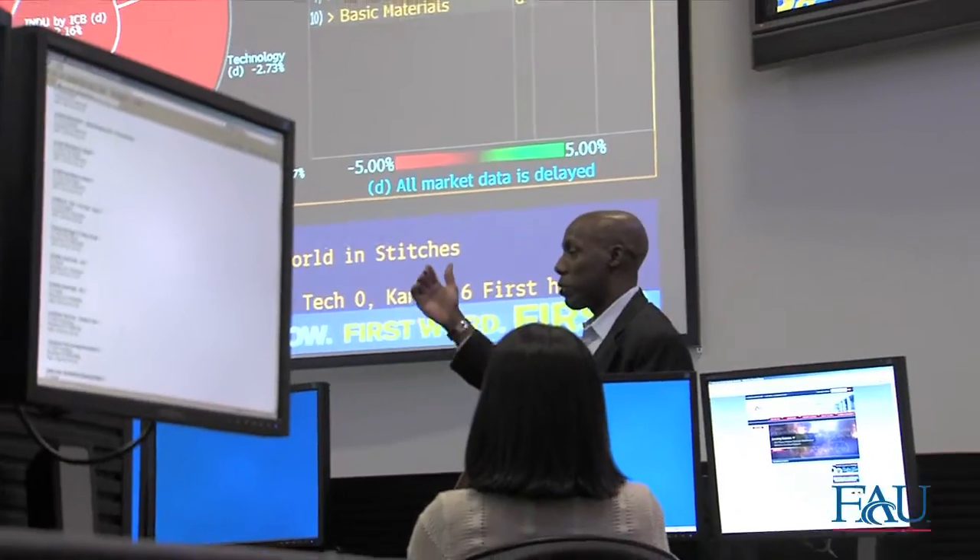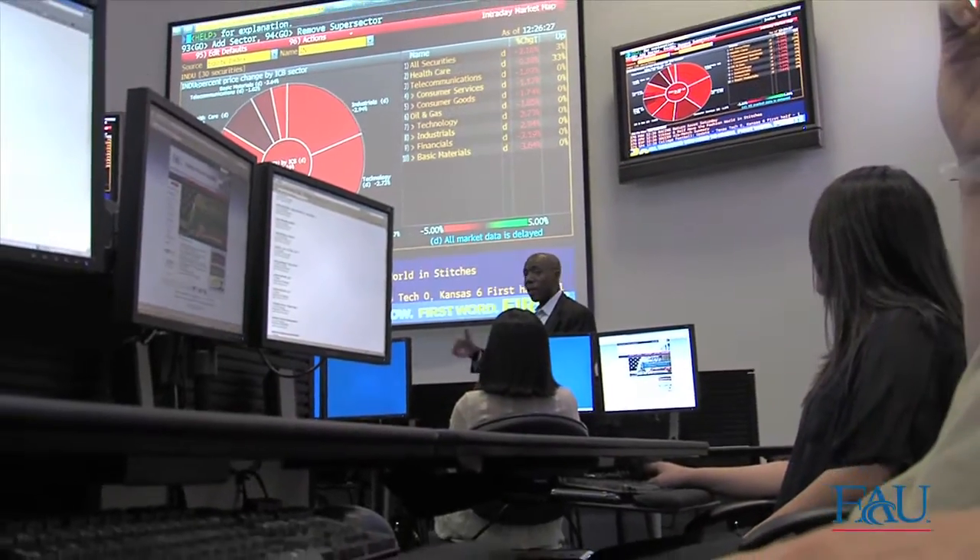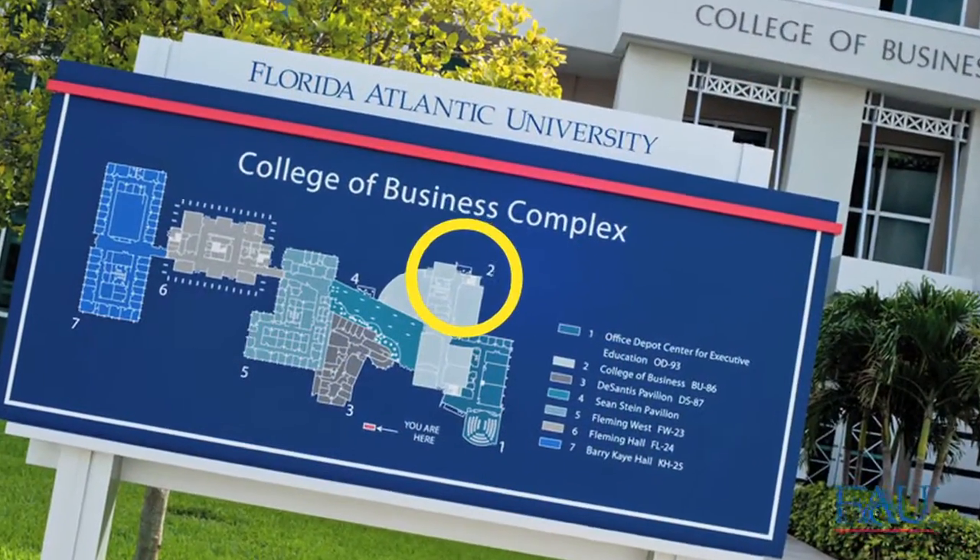The Trading Room is a state-of-the-art trading, research, and teaching facility located in Building 86 on the first floor in the College of Business complex.